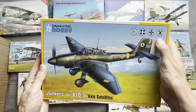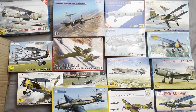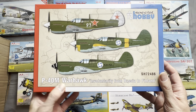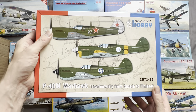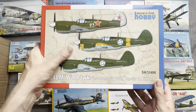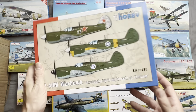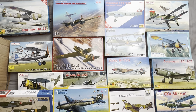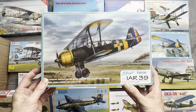We have another Special Hobby 1:72 P-40M Warhawk, 'Involuntarily from Russia to Finland.' These are lend-lease aircraft supplied to the Soviet air force which were then captured and pressed into Finnish service, probably during the Continuation War or the Winter War.